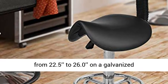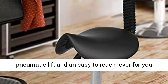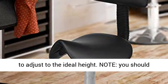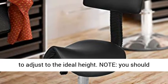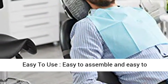Adjustable Height. Fully height adjustable from 22.5 to 26.0 inches on a galvanized pneumatic lift with an easy-to-reach lever to adjust to the ideal height. Note: you should take off the cap from the gas lift before assembling.